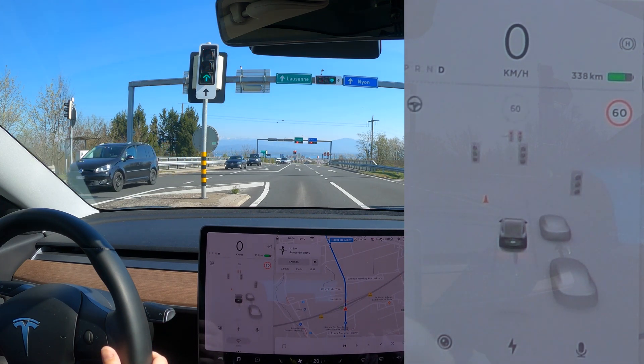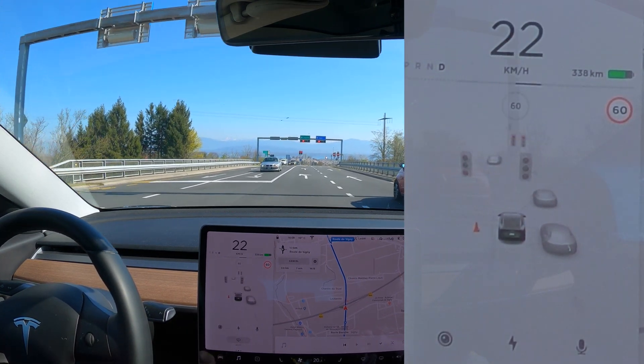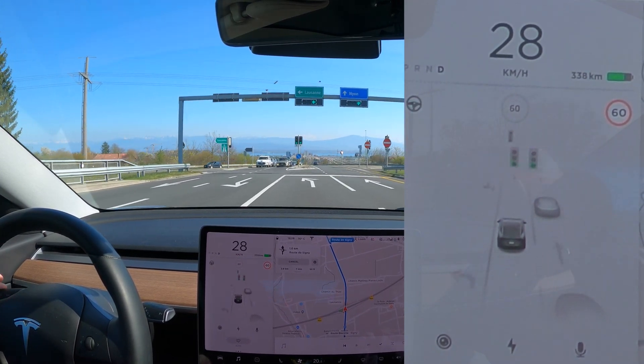Is it green? Nope, okay so that didn't work. So it's detecting these lights now — and now ours is green. Yeah, that works.